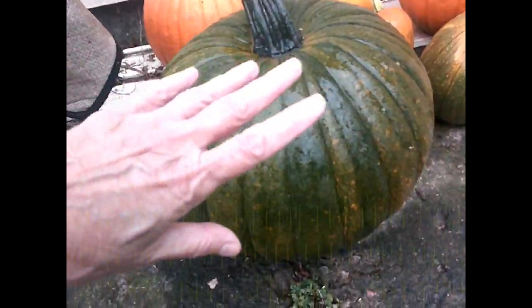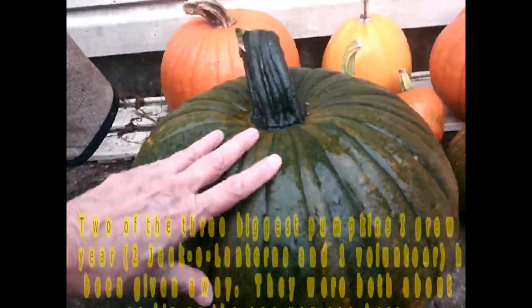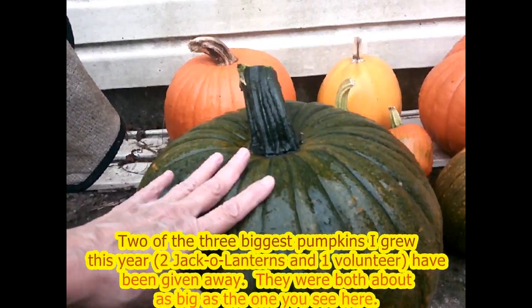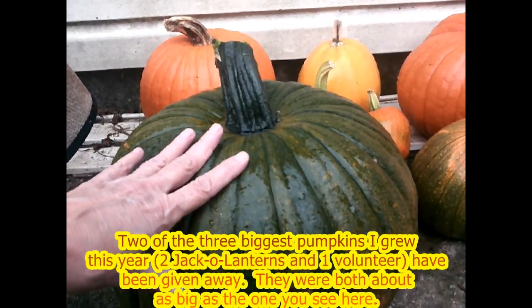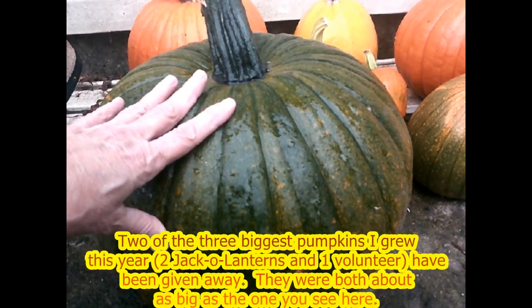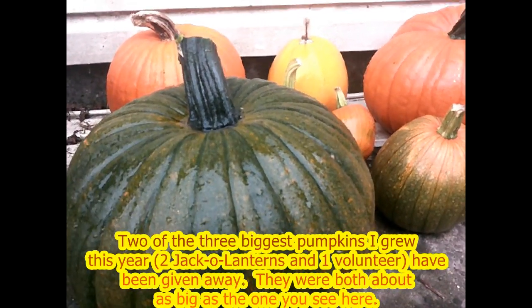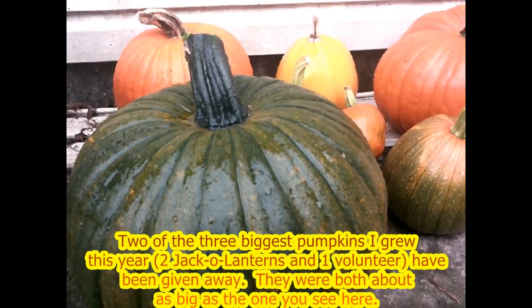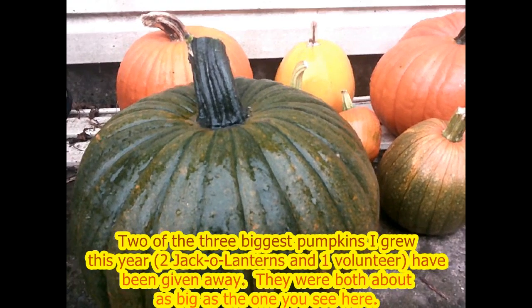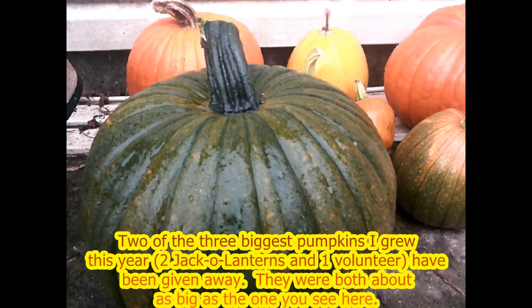There's my hand, so it's a pretty big pumpkin — very, very dense, very thick. This came out of the volunteer patch. There's one more in the volunteer patch, but I don't think it's going to make it. We are at the point of the season where our first frost is coming, and this is the latest I've ever had pumpkins in the garden.